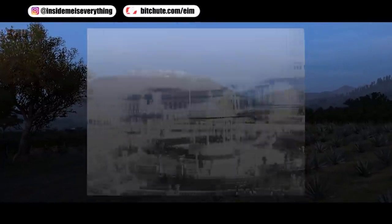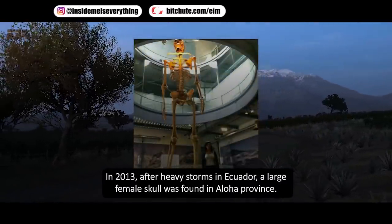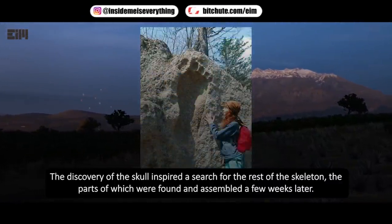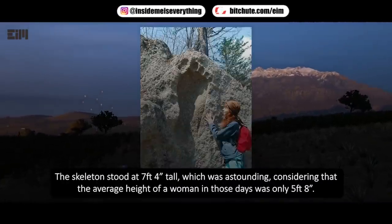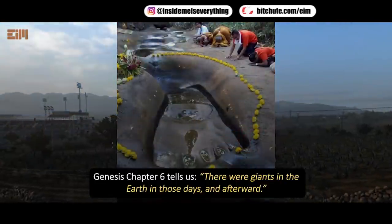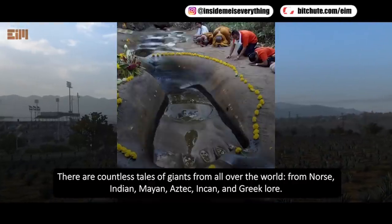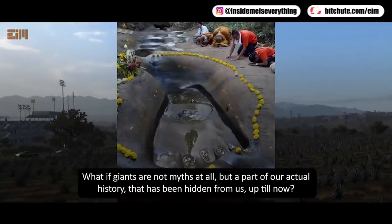In 2013, after heavy storms in Ecuador, a large female skull was found in Aloha Province. Scientists determined the skull was approximately 600 years old. The parts of the skeleton were found and assembled, standing at seven feet four inches tall — astounding, considering the average height of a woman in those days was only five feet eight inches. Genesis chapter 6 tells us there were giants in the earth in those days. The biblical Goliath was said to be only one of four brothers. There are countless tales of giants from Norse, Indian, Mayan, Aztec, Incan, and Greek lore — what if giants are not myths but actual hidden history?